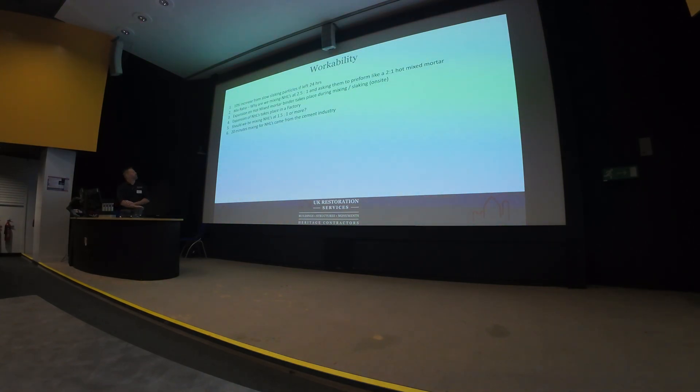On workability: we get a 10% increase from slow slaking particles if we leave the mix to slake down for 24 hours — we've proven that with the shatlime. We've instantly got 10% more binder; we've managed to get some slow slaking hydraulic particles to break down, and some overburnt and underburnt particles to break down. We should also look at mix ratios — why are we mixing at 2.5:1? We are asking an NHL to behave like a hot mix mortar but not mixing it at the same proportions. Hot mix mortars expand on site during mixing, but NHL expansion happens in the factory during slaking, so that isn't added into the equation when we're mixing mortars on site.